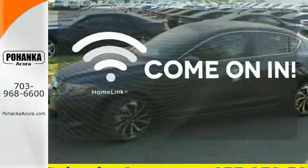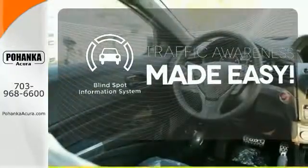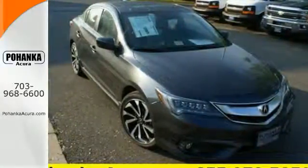Doors open and your path is well lit with home light. The blind spot indicator helps you maneuver through traffic. Let the rhythm of the road take you when you test drive this ILX today.